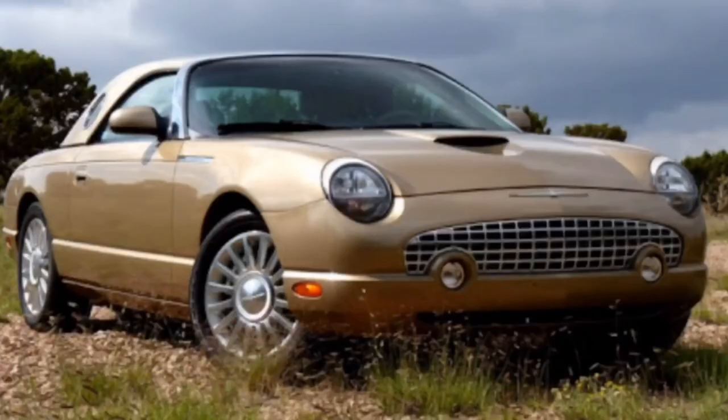I think this car looks cool. I like it. You don't see them very often because I don't think they sold well. It may not be the same as the original Thunderbird, but either way it's still a cool car, I think. And I'm going to leave it at that.